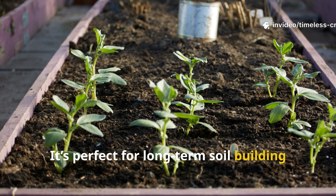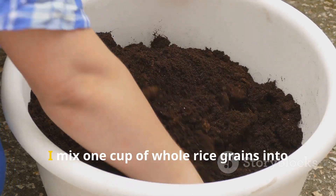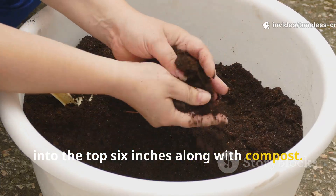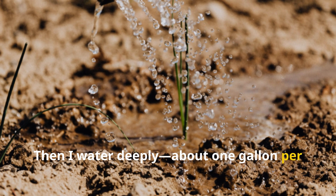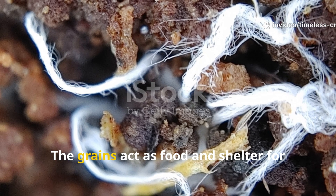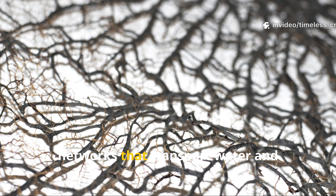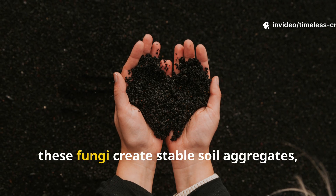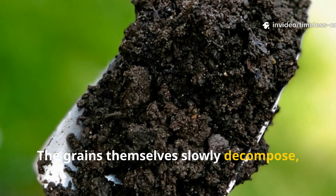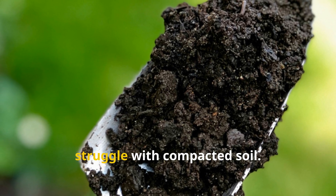Whole rice is perfect for long-term soil building when preparing new garden beds or maintaining raised beds between seasons. When refreshing a bed, I mix one cup of whole rice grains into every four square feet of soil and work it into the top six inches along with compost. Then I water deeply — about one gallon per square foot — to kick-start the microbial colonization process. The grains act as food and shelter for beneficial fungi, particularly mycorrhizal species, which spread through the soil forming networks that transport water and nutrients to roots. Over time, these fungi create stable soil aggregates, improving structure and preventing compaction. The grains themselves slowly decompose, leaving behind small air pockets that improve drainage and aeration — especially helpful for container plants that often struggle with compacted soil.